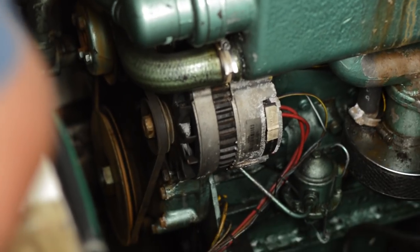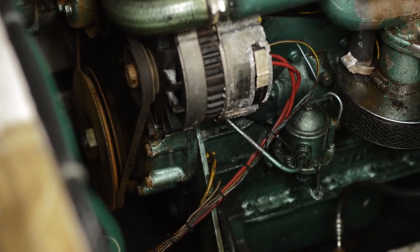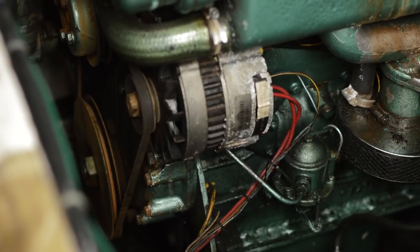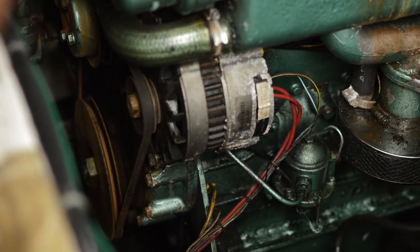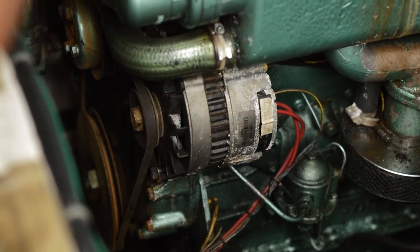If you do need to put more tension on the belt, you loosen the alternator and the whole thing physically swings out to allow you to add a little more tension. If you don't know what you're doing with it, please don't play with it - but if you do, it's a very straightforward job.